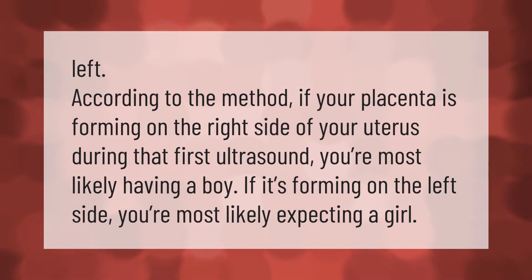According to the Ramzi method, if your placenta is forming on the right side of your uterus during that first ultrasound, you're most likely having a boy. If it's forming on the left side, you're most likely expecting a girl.